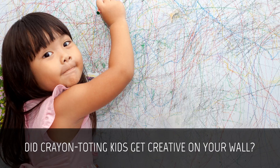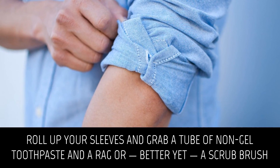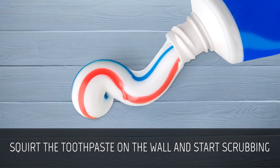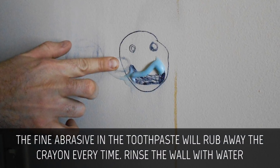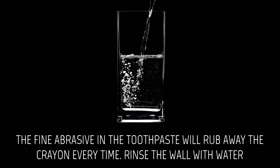Remove crayon from walls. Did crayon-toting kids get creative on your wall? Roll up your sleeves and grab a tube of non-gel toothpaste and a rag, or better yet, a scrub brush. Squirt the toothpaste on the wall and start scrubbing. The fine abrasive in the toothpaste will rub away the crayon every time. Rinse the wall with water.